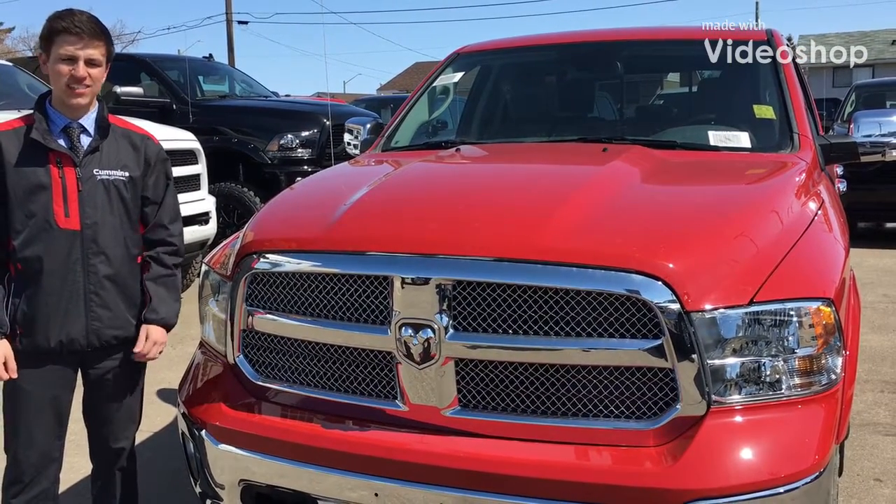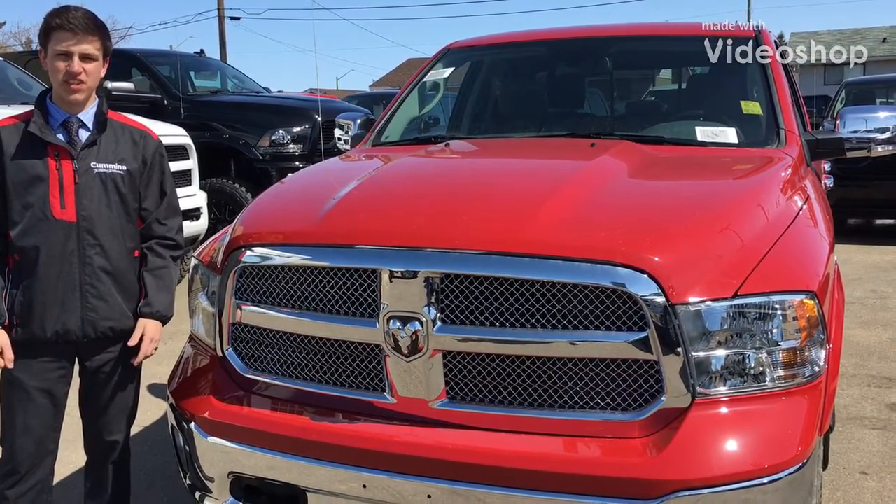Hey everybody, it's Avery over here at Redwater Dodge showing you guys this 2018 Ram 1500 SLT.